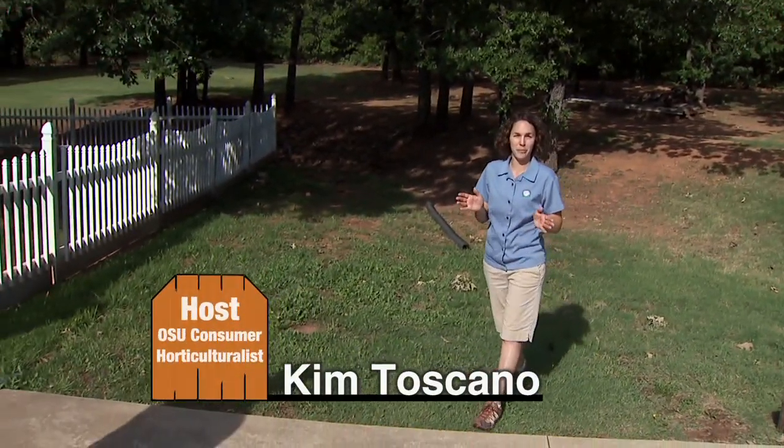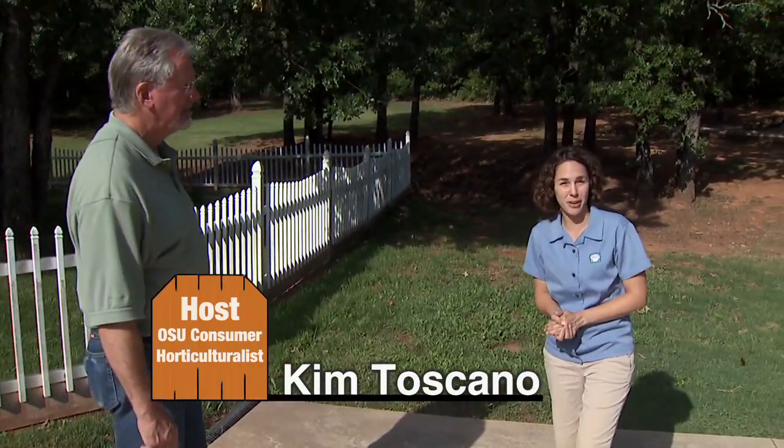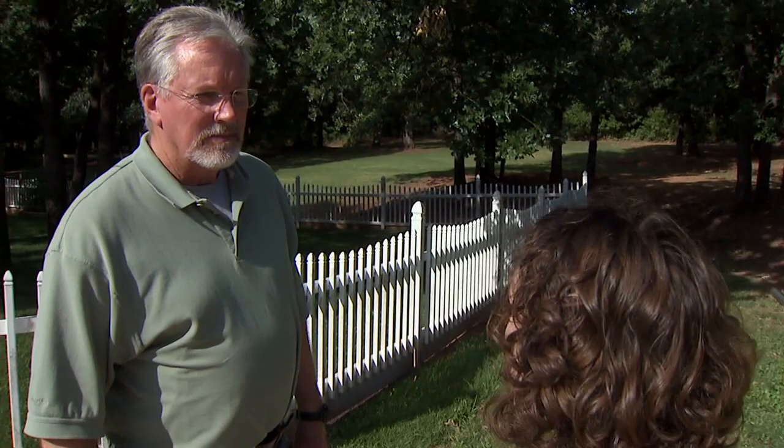Today we're visiting with Dr. Terry Bidwell, extension specialist with the Department of Natural Resource Ecology and Management. We're going to learn about firewise landscaping. Fire safety is certainly a very important concern for us here in Oklahoma. Tell me a bit about the firewise program.